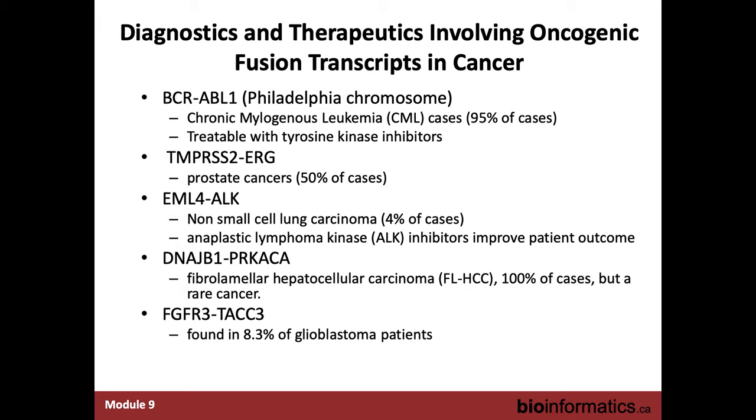There are many other fusions found in cancer. Some are found quite often in certain cancer types and considered hallmarks. Others appear at smaller frequencies but are still highly relevant — in many cases known to be drivers of the cancer phenotype. In some cases they can be treatable, so it's really important to identify them in patient samples because of the impact on treatment and prognosis. BCR-ABL1 is the best example with that 95% of cases.